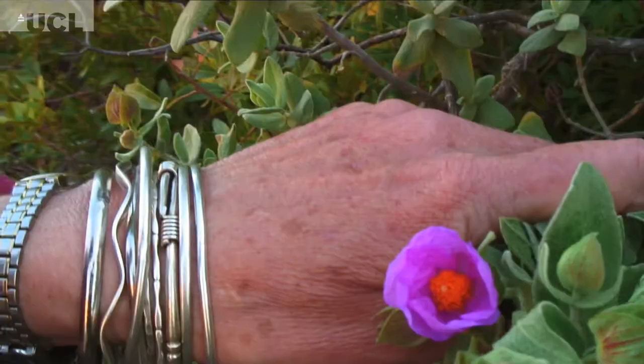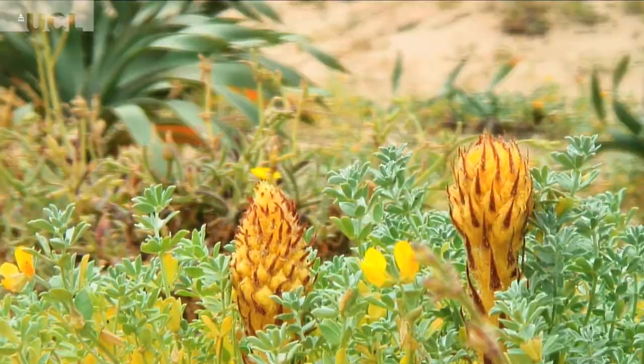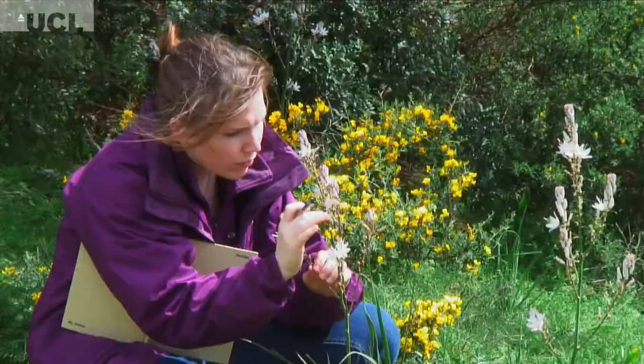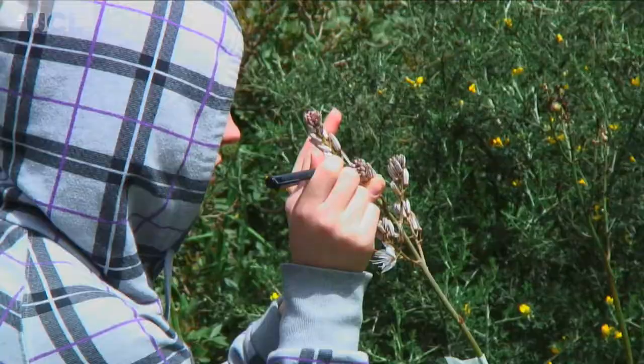I never had thought about plants in much detail — I'd never taken an ecology course before. And just learning about the complex strategies for reproduction in plants was really interesting. The hands-on aspect of the course was really amazing, just to make you feel a lot more connected with what you were learning.